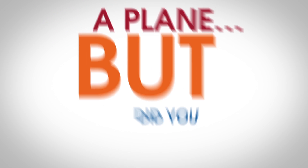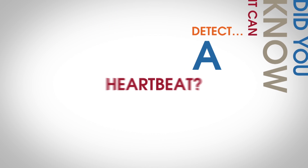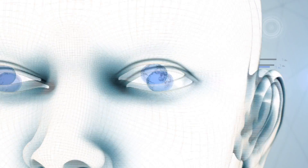Radar can detect a plane, but did you know it can detect a heartbeat? Radar technology is awesome, and it works on a pretty simple principle.